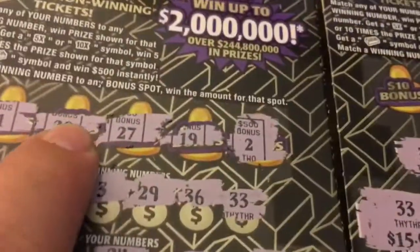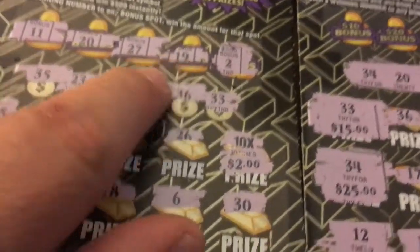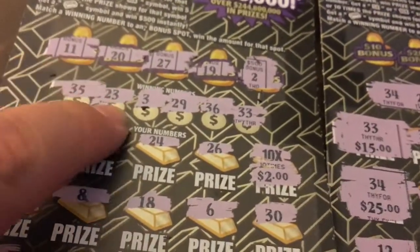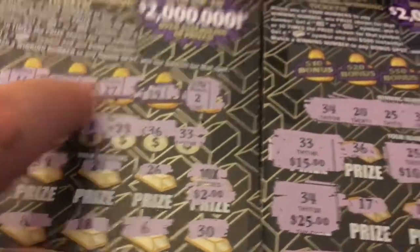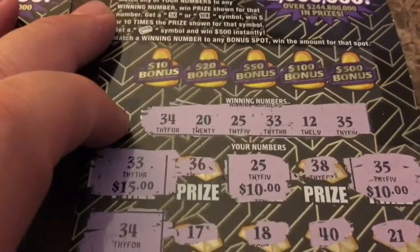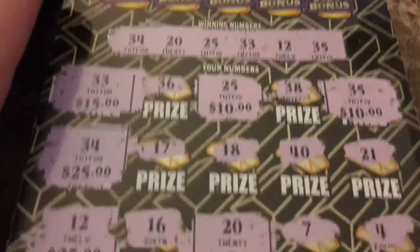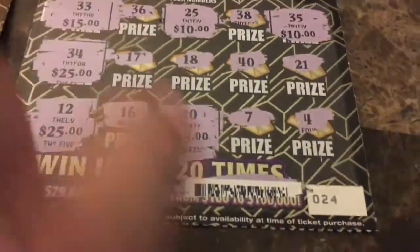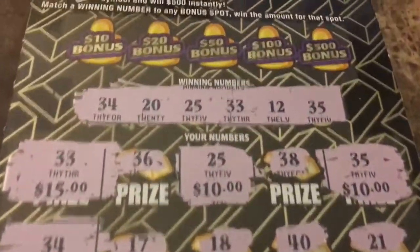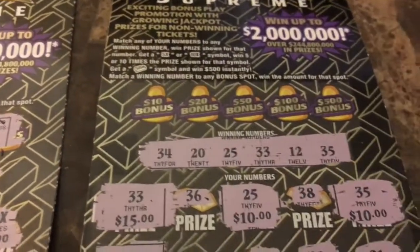Now, if you notice over here, I scratched the bonus numbers. If you match the bonus number with your number, then you would win that particular spot. Before anyone starts screaming — Big Nord, he didn't scratch the bonus area — I know. But I went $100, and I went ahead and scanned it. It's just $100, guys. There ain't nothing in these bonus areas.